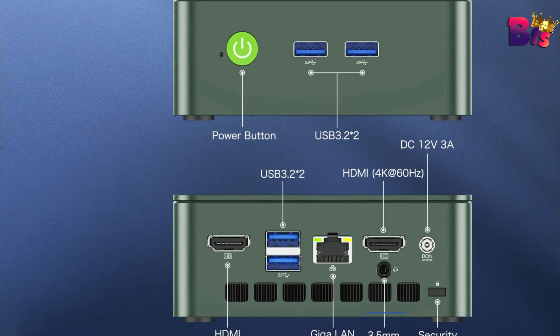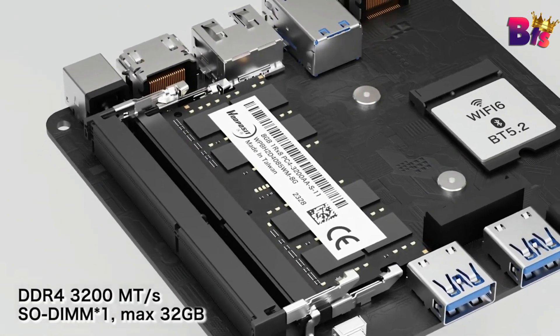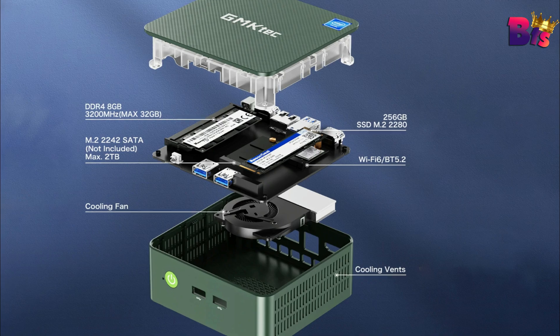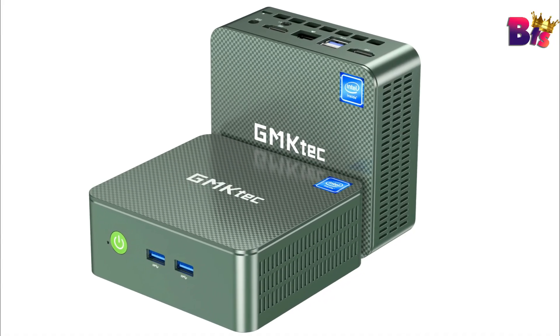So there you have it — the Gemtech G3 Mini PC. It's compact, powerful, and versatile, making it a fantastic choice for anyone looking to maximize their space without sacrificing performance. Whether you're working, streaming, or gaming, this Mini PC can handle it all.